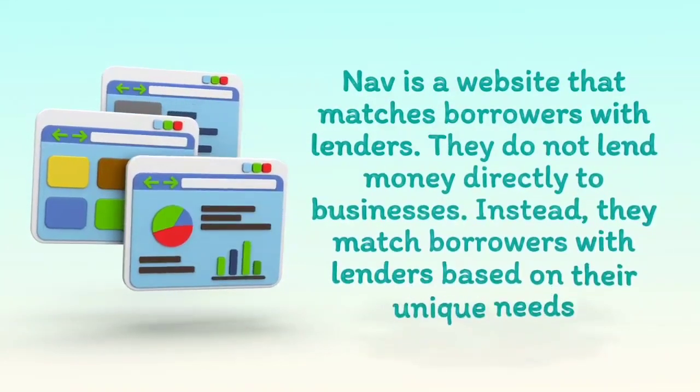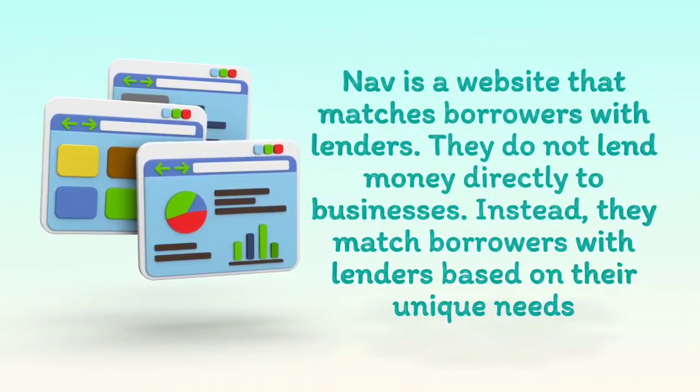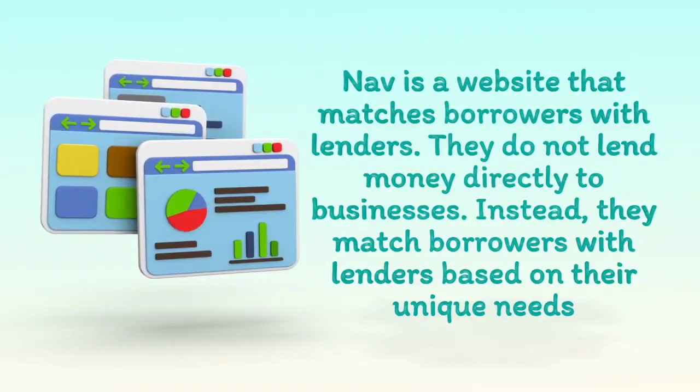NAV is a website that matches borrowers with lenders; they do not lend money directly to businesses. Instead, they match borrowers with lenders based on their unique needs.